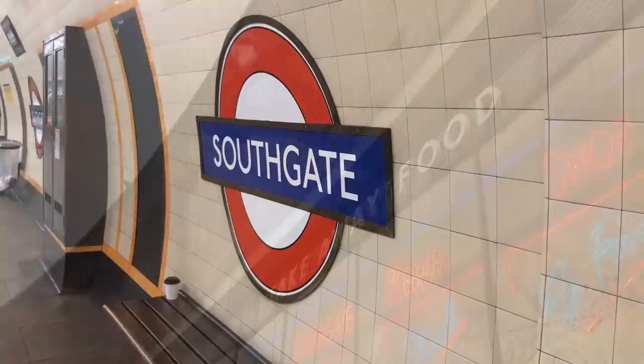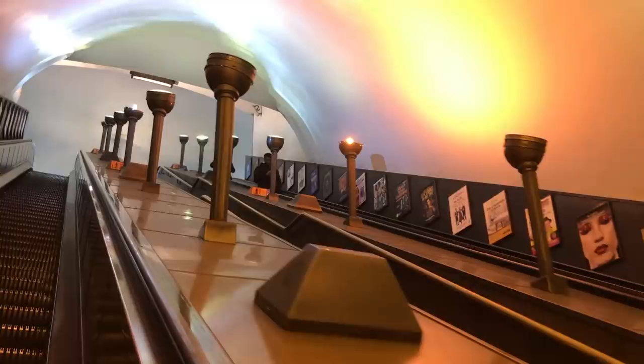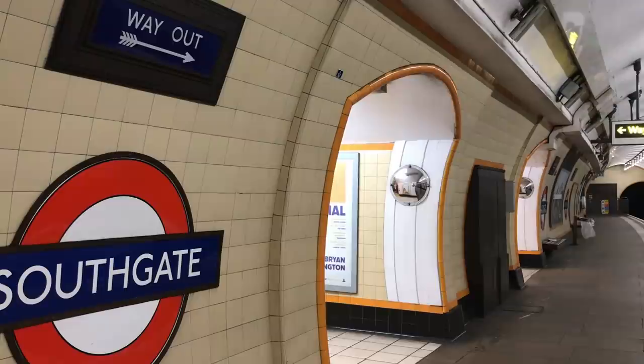Inside, we can see more of the Pick-Holden philosophy at work. Southgate is Grade II listed, so a lot of original features survived. The lighting is particularly notable — there are these standing lamps, and the fine uplighters on the escalator. At platform level, the tiles at the stations on this section of line all have different coloured trim. Here, they're orange.